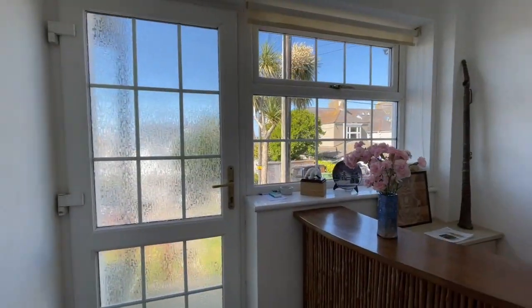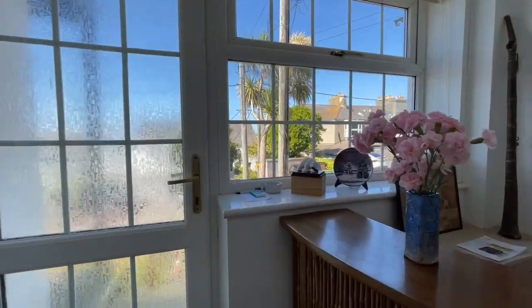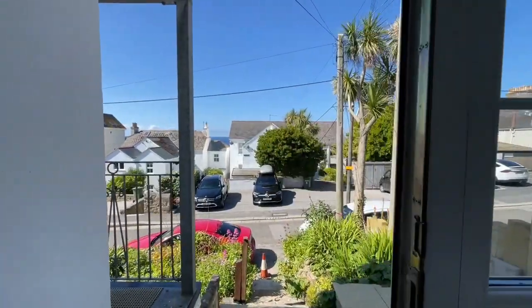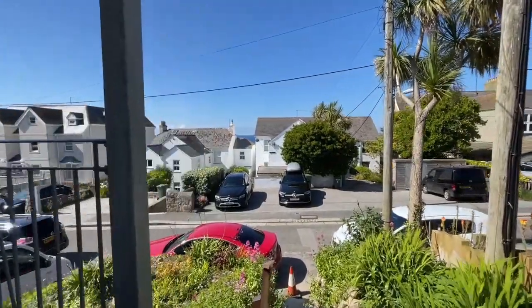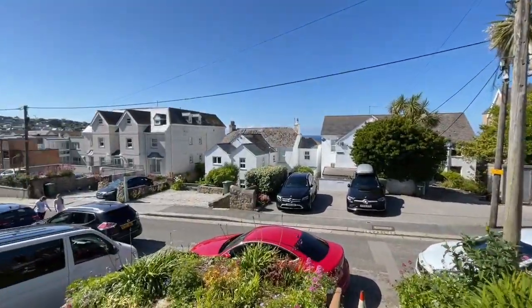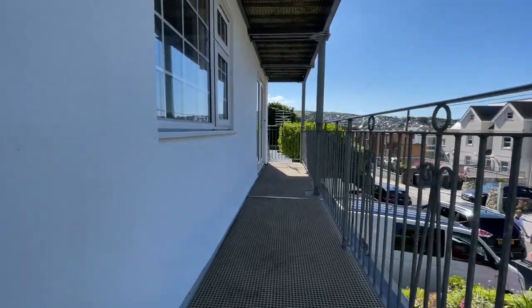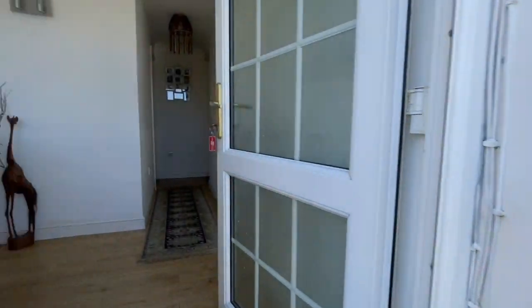We're now inside the apartment. We've actually come to the front of the property, to the main front door effectively. You come up these steps — we were just standing out there for the first part of the video. There's a little balcony that we access from the bedroom, and then into the front door.